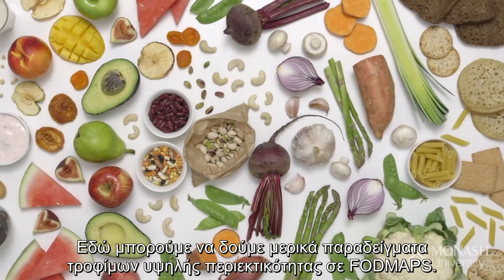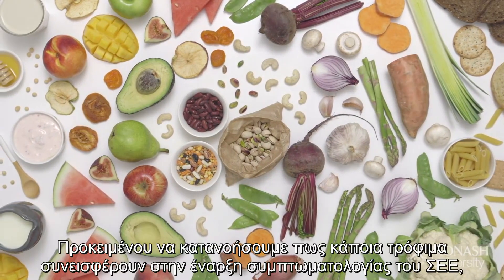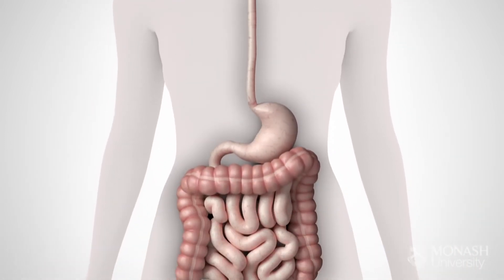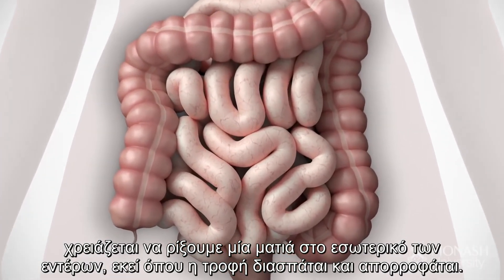Here we can see some examples of high FODMAP foods. To understand how some foods contribute to IBS symptoms, we need to look inside the intestines where food is broken down and absorbed.